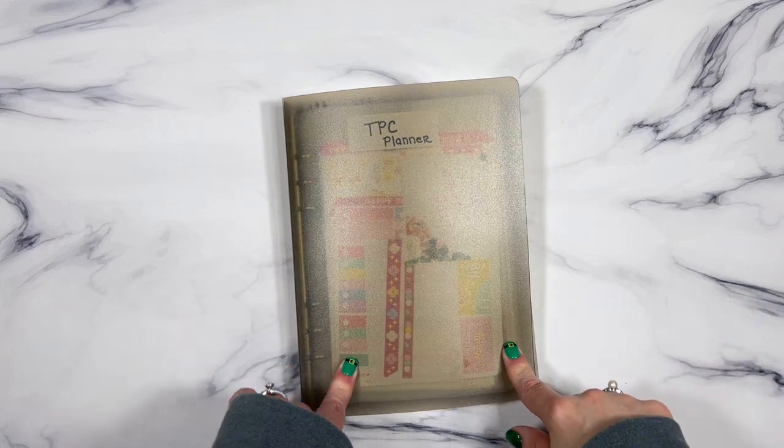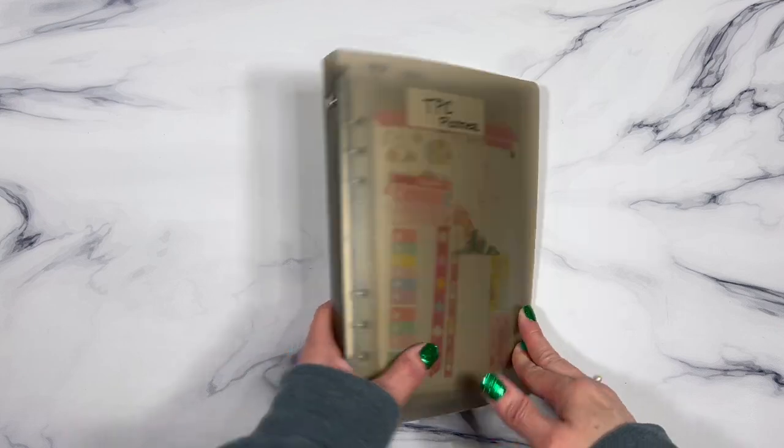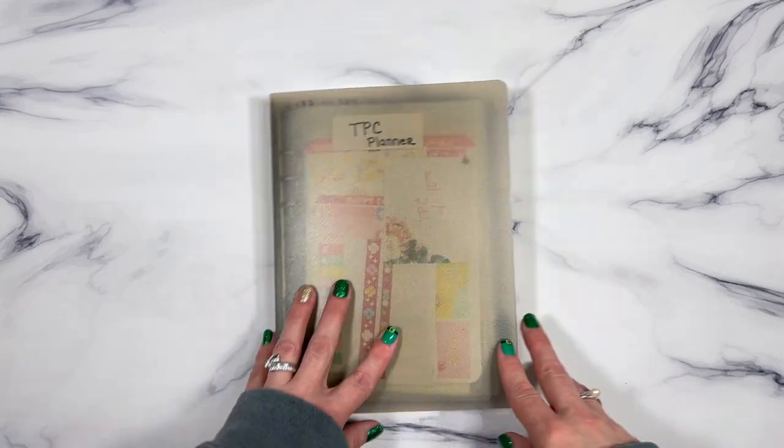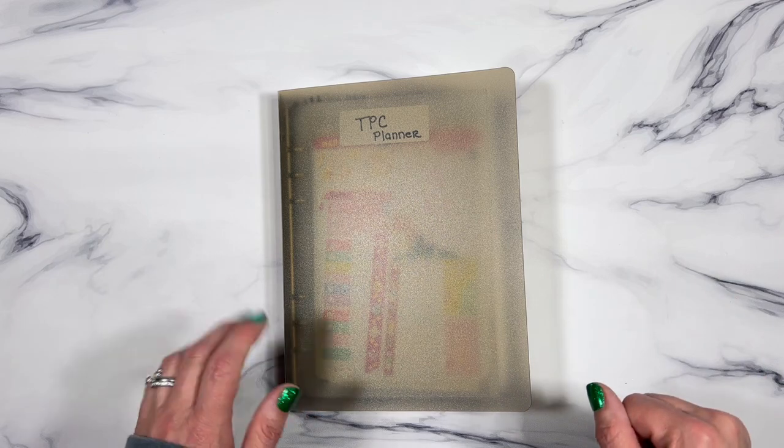Hello, my friends, welcome back! Today I'm going to share with you my kit lineup for the month of April. I'm super excited because I'm also going to show you my new little planner system — this is how I am keeping all of my kits that I'm going to be using for this month.